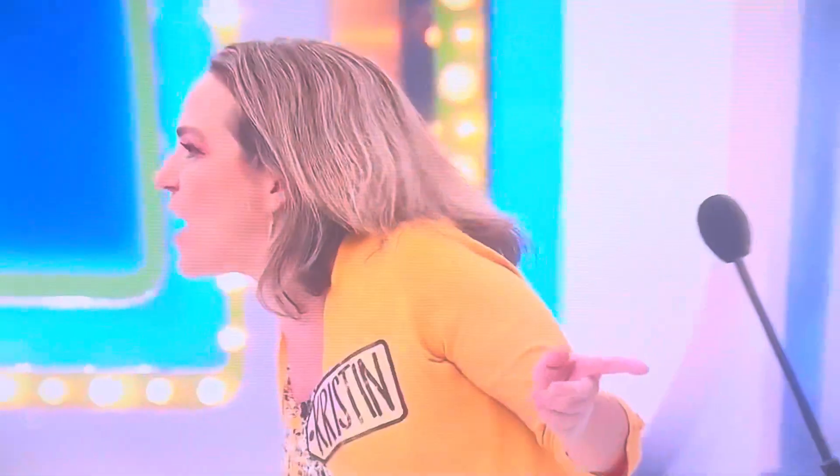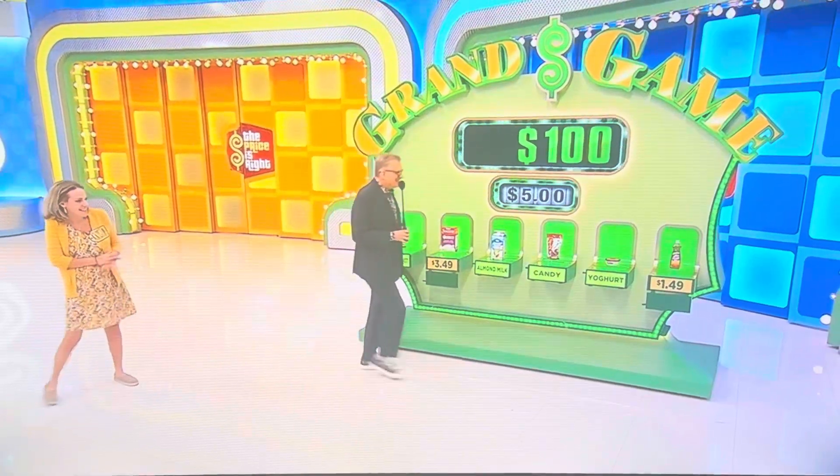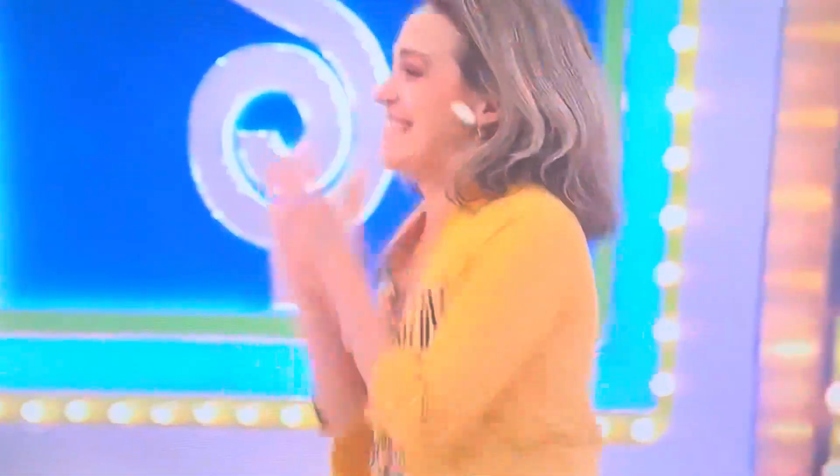Do you think the yogurt? Yogurt? Okay. The yogurt. Yogurt costs $2.50.